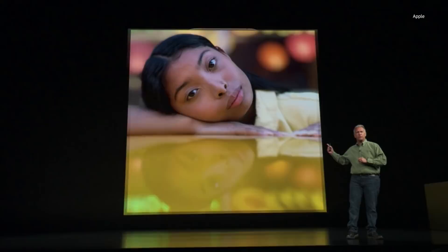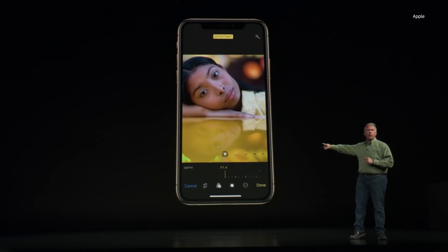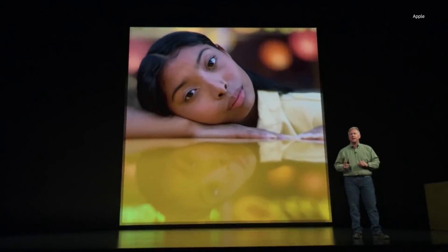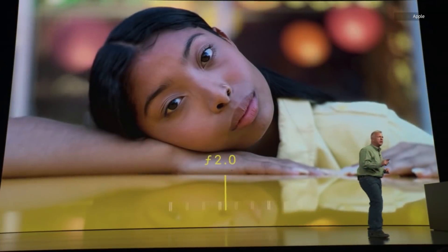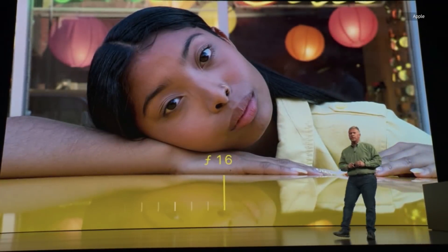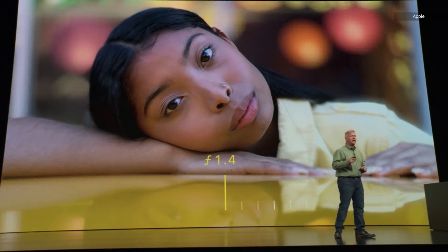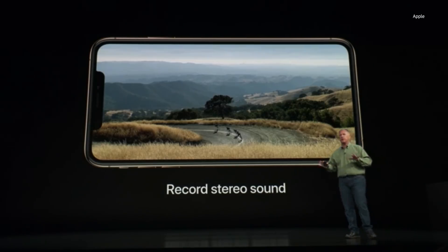When you take a picture with portrait mode and go into the Photos app and tap Edit, you'll see a new Depth slider on the bottom. You can, after taking the picture, adjust the depth of field from f/1.4 to f/16, and the background changes with it. Taking advantage of the four microphones built into iPhone XS, you can also record stereo sound with your videos.